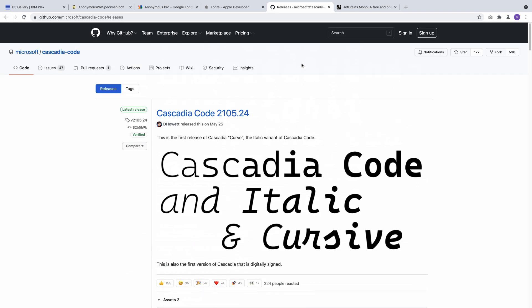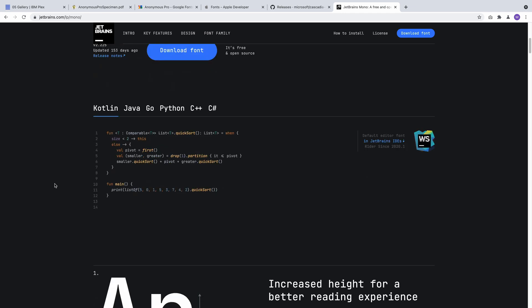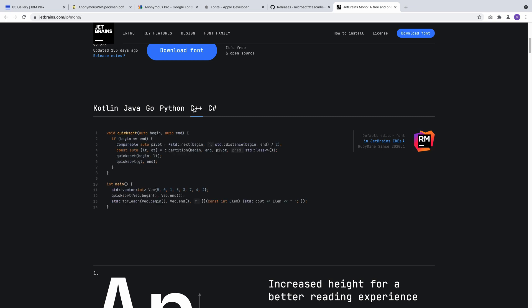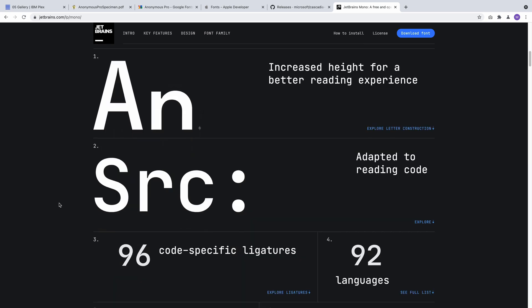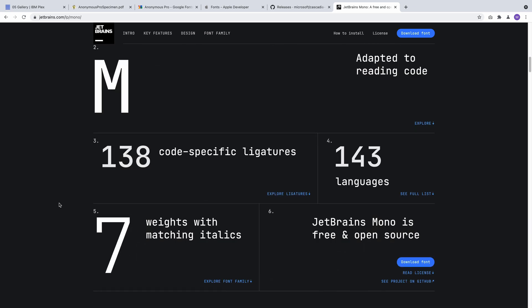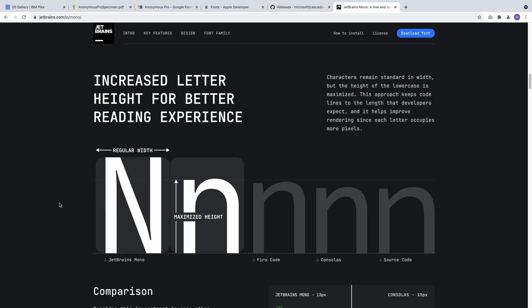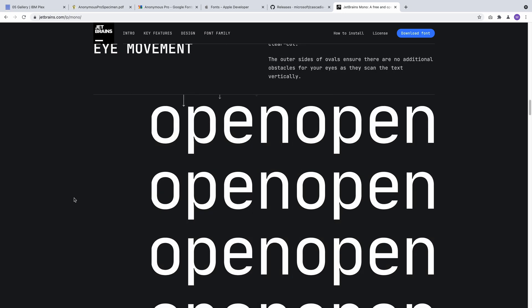Then there's also JetBrains Mono, and this one is definitely an opinionated font. It really pops compared to others — it has more character, more angles, just a lot going on. Some people are going to like that, some aren't. It's not quite right for me, but it's a good-looking font with a lot of coding features built in. If you want a font that looks opinionated and feature-rich, it's worth checking out. And again, all of these are totally free, so if they don't work for you, you've lost nothing.